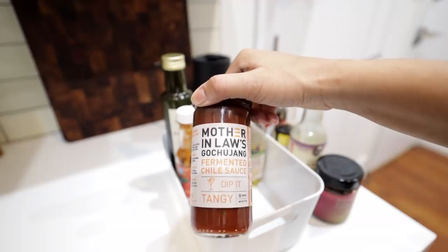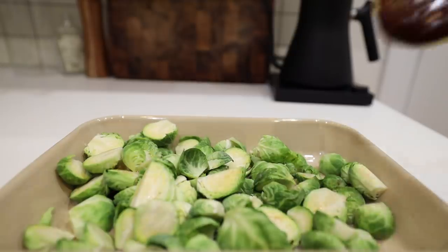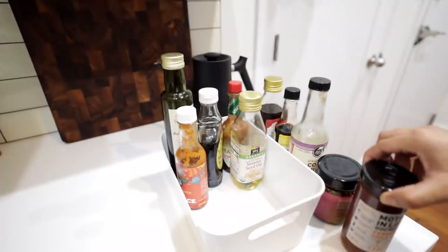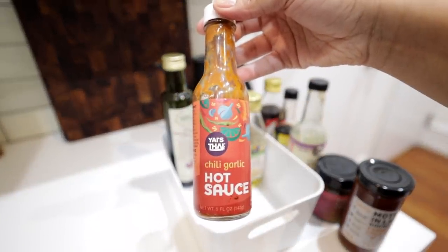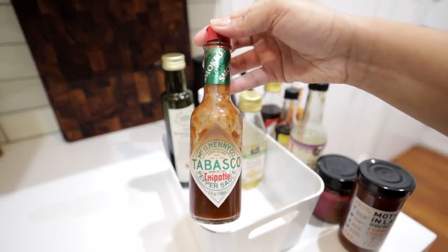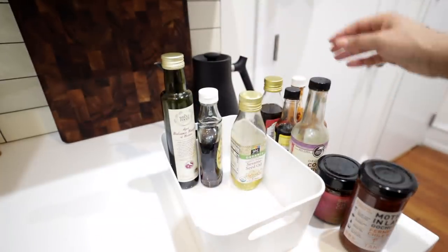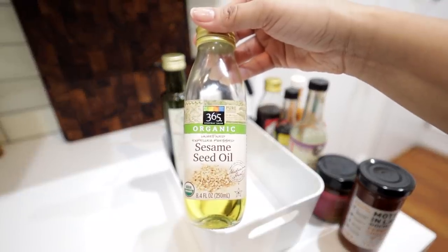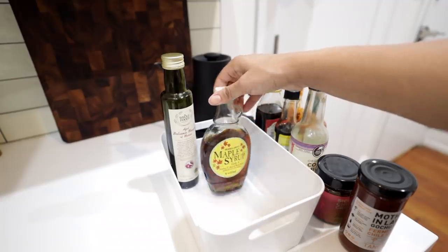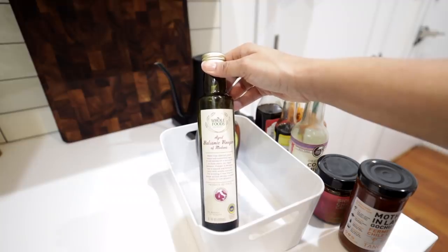I also have this chili oil, which is top tier — the packaging gets greasy but it's so good, and they recently rebranded. Then gochujang, a Korean fermented chili paste — I normally don't like it but I really enjoy this tangy version specifically. And since I'm a glutton for punishment with spicy food, I have this chili garlic hot sauce — when I saw that flavor combination I had to buy it immediately. Also, chipotle hot sauce is a must — I literally cannot eat without it.